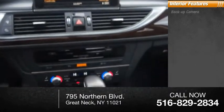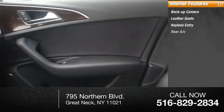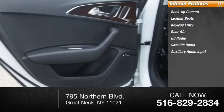Inside you'll find a backup camera, leather seats, keyless entry, rear AC, HD radio, satellite radio, and auxiliary audio input.